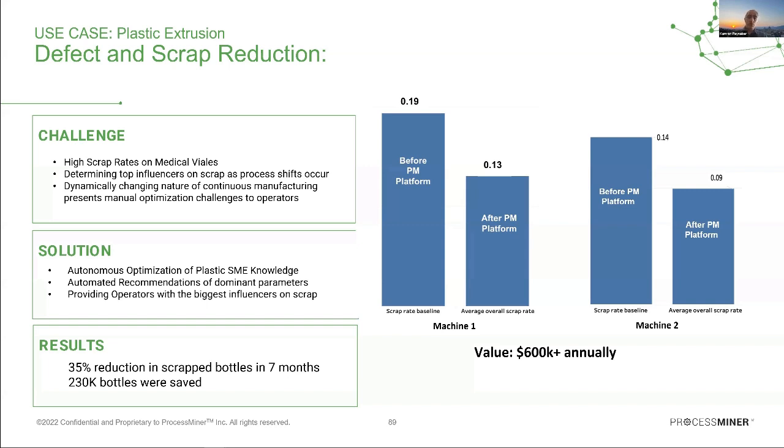The solution was implemented on two machines: on machine one, the scrap rate went from 0.19 to 0.13, with a similar result on machine two. In addition, we provided them with a monitoring and root cause identification module. Every time there is a sudden spike in scrap rate, we identify the most important root causes and what has changed, helping them take corrective actions in a timely manner.